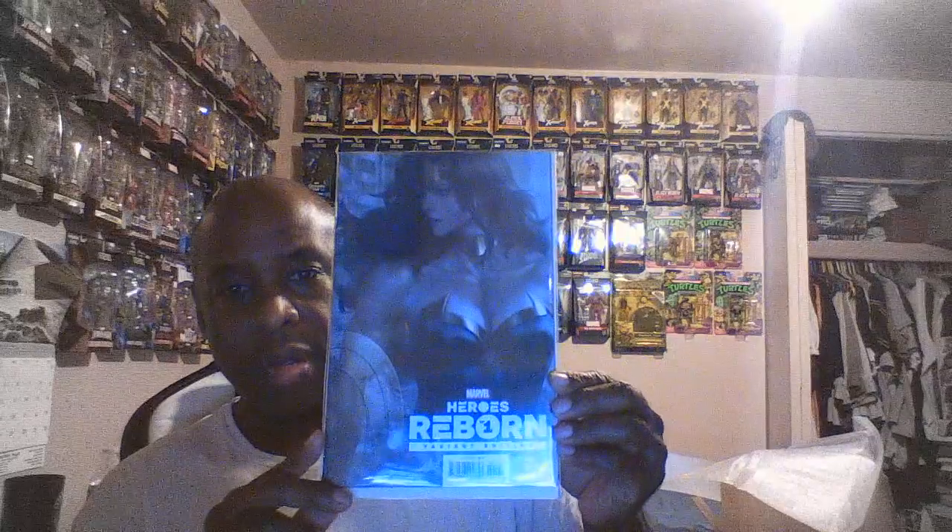I wanted this Spider-Man 75 variant — the Leirix variant cover. Very nice. Heroes Reborn — okay, variant edition. That weird Heroes Reborn storyline from Marvel. Thor number four. I wonder what print this is — this is not the first printing, it can't be. Or maybe it is — it usually says 'variant' but it doesn't, so if that's the first printing then that's cool because I only got like the second or third.